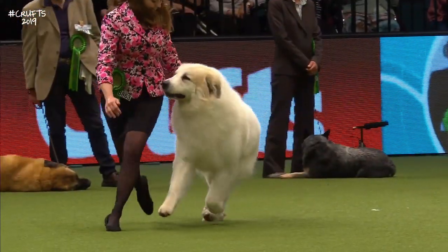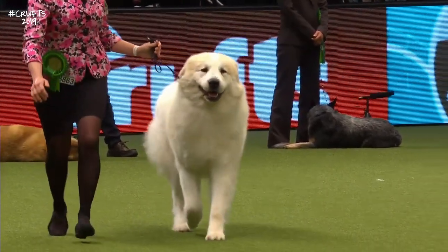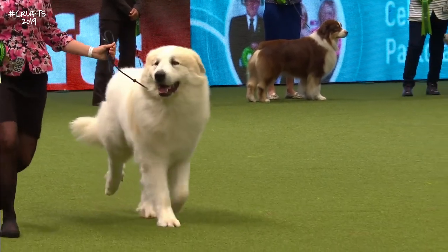This one has gone beautifully. This one's actually here from Sweden today — a 2018 Swedish champion.